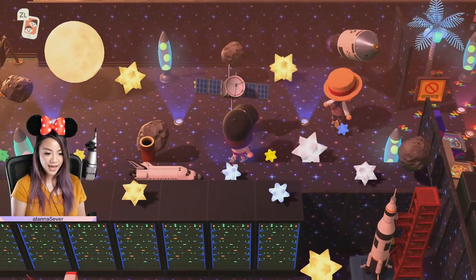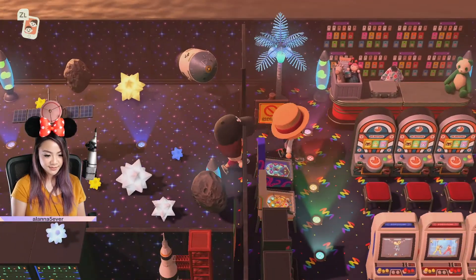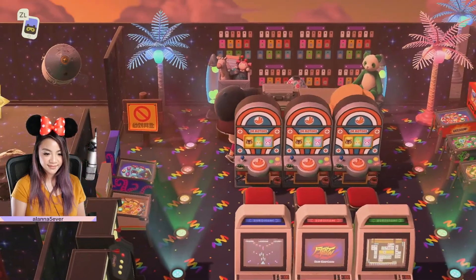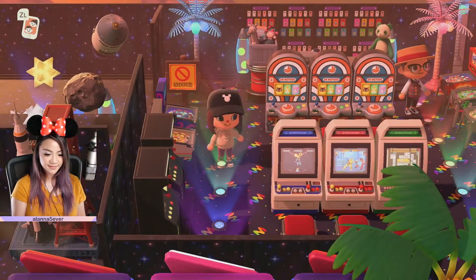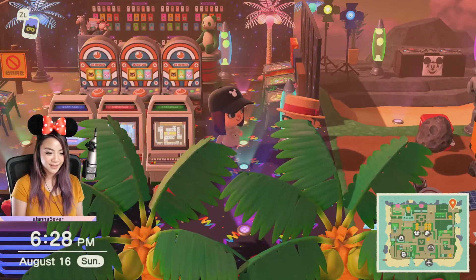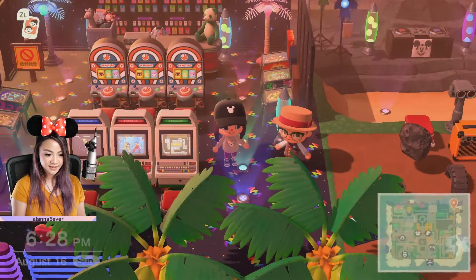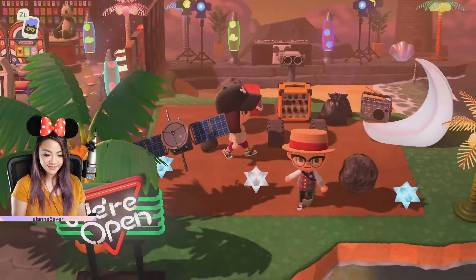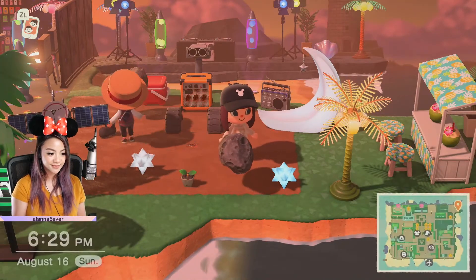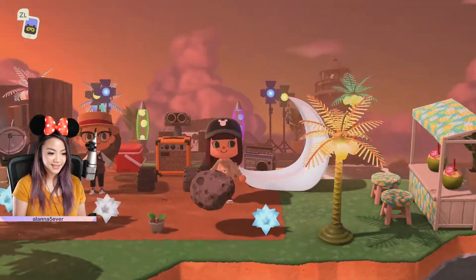So how many hours on average do you spend for each section of your island, each little themed area? It really depends on how big the ride is — usually I could spend from two to four hours. And how many hours total have you spent on this island for the Disneyland part? I would say about 400. So right here I decided to add a Wall-E meet and greet in Tomorrowland because it fits the theme — pan all the way up and you'll see. It's Wall-E!